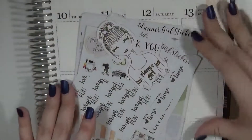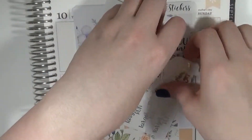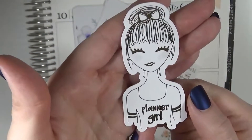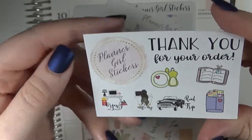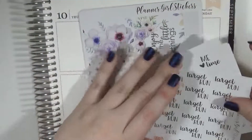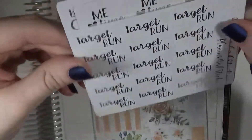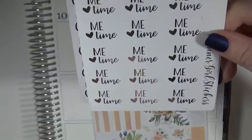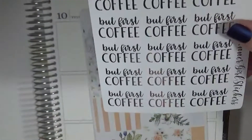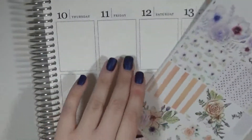The next one I have here is Planner Girl Stickers, and this is definitely a foiled purchase. Here is a little die cut — it says Planner Girl and it is in gold foil. This is her sampler, which is pretty generous and has some pretty nice stickers on there. I also got a few foil text stickers: I've got a Target Run, and I know foil just doesn't show up that well on my camera, but yeah — Target Run, some Me Time stickers, and But First Coffee, because you guys know me, I need to have that coffee.